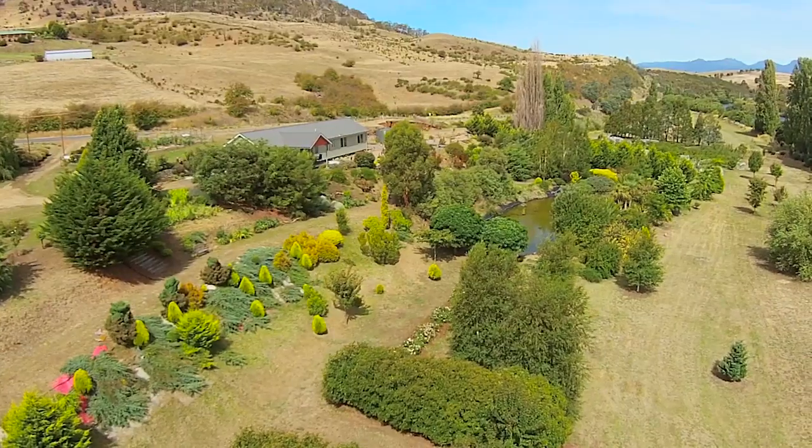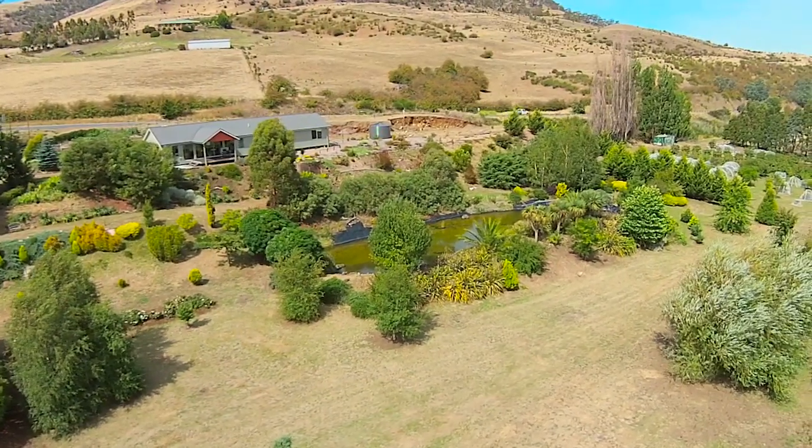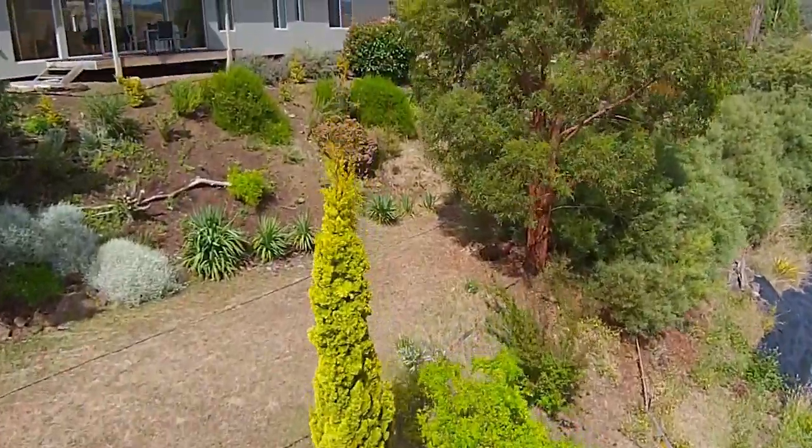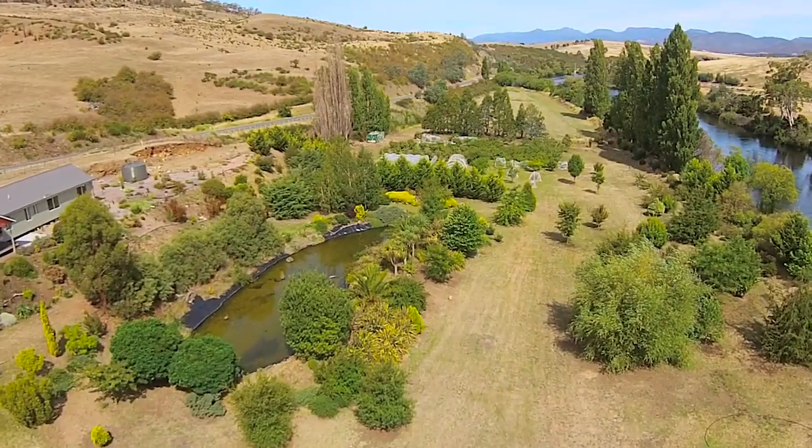Now stroll through the expansive gardens filled with silver birches, maples, various conifers and many other species too numerous to name. There is also a dedicated orchard filled with an abundance of a variety of fruit trees.